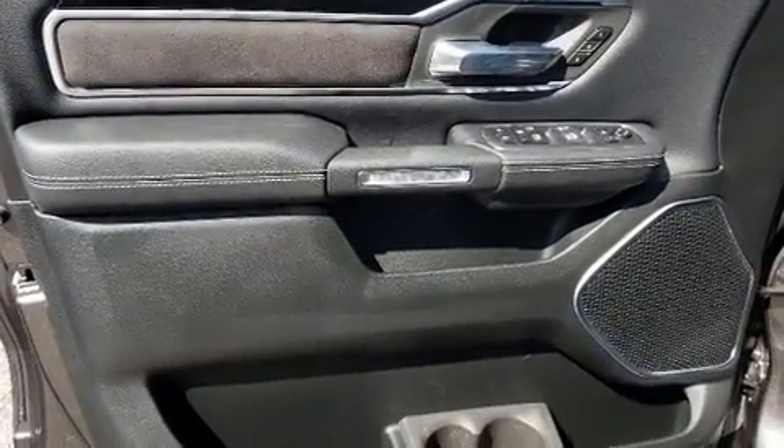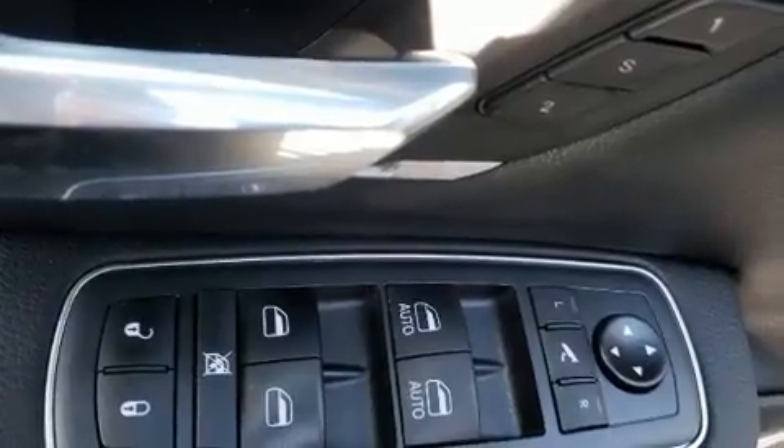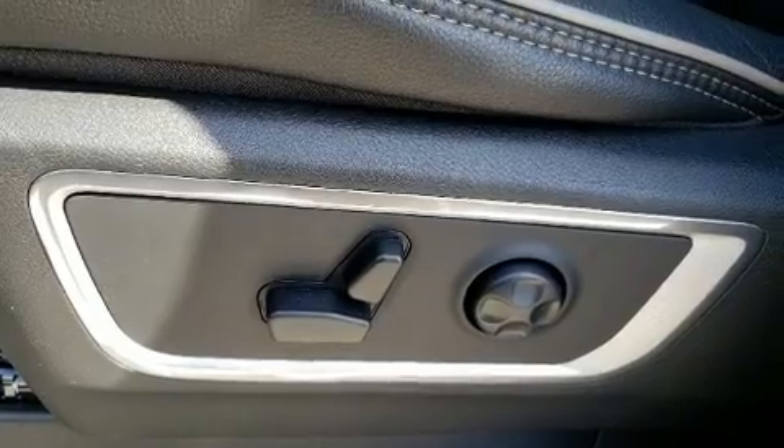A wealth of standard features means that you no longer have to sacrifice, like heated seats, leather upholstery, voice-activated navigation, power front seats, adjustable pedals, a bed liner, and a blind-spot monitoring system.